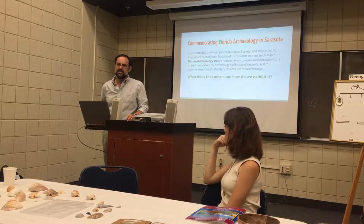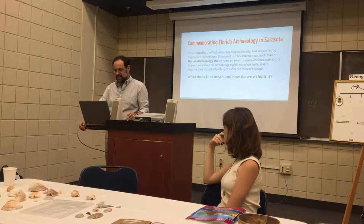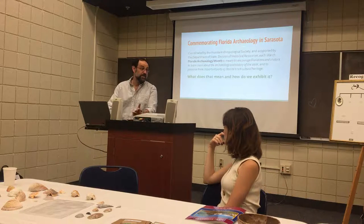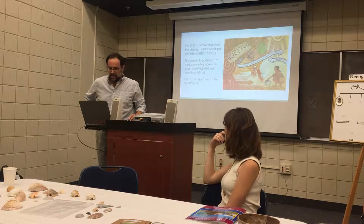But that's just slogans. The question is how do we make that meaningful for people, and particularly for the people of Sarasota? Well, this particular year, 2016, proved to be a little problematic.